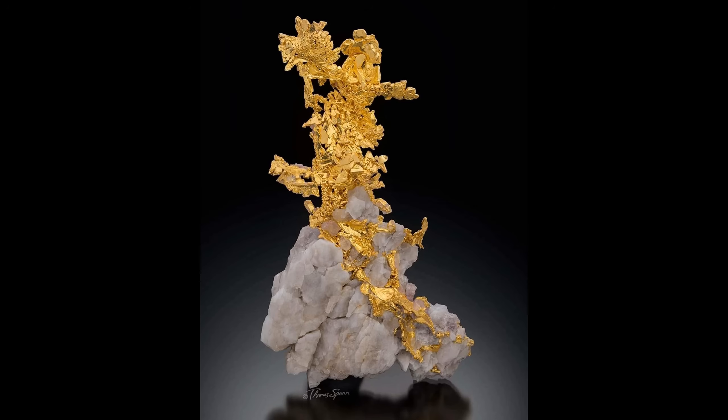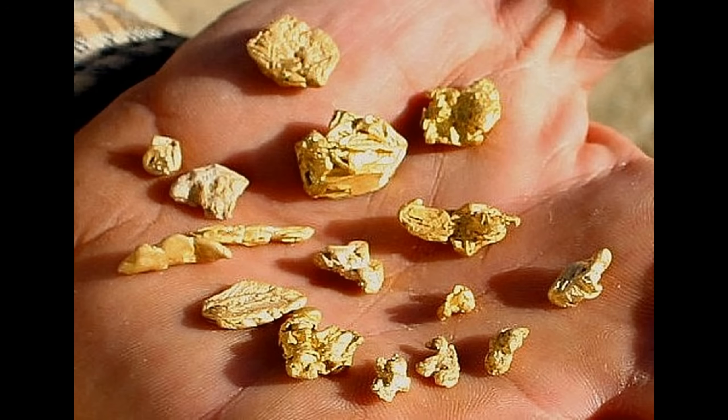Generally speaking, specimens are given a higher value if some of the original quartz vein or other matrix is still attached, as in this specimen. Here is a handful of crystalline gold nuggets from northern Nevada. These were taken by a metal detector in the Rye Patch area north of Lovelock, between Lovelock and Winnemucca, and you can see they're just beautifully crystalline and don't show any sign of rounding or wear like normal nuggets do.